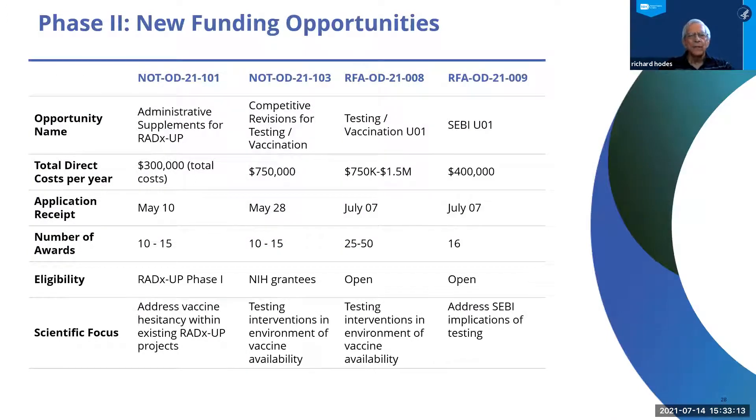In Phase Two, new funding opportunities reflect how things have changed enormously, in large measure because of vaccine availability during this year. Questions of vaccine hesitancy, testing of interventions, and the testing process itself are all now in focus. There are administrative supplements to existing RADx-UP Phase One awards to address testing in the context of vaccines — particularly the still-present challenge of vaccine resistance or hesitancy — as well as competitive revisions for existing NIH awards to supplement testing interventions in an environment of vaccine availability.